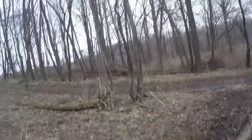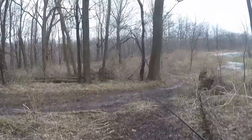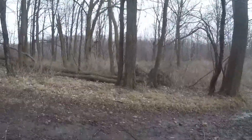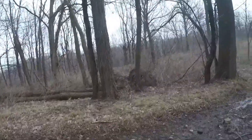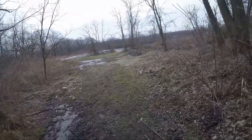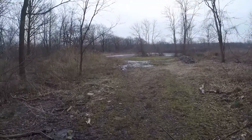Hey guys, what's going on — welcome back to SC Outdoors. Today I'm hoping this is going to be a great episode, and hopefully two great episodes in a row, because I decided to take the weekend to go up northwest fishing the Lake Erie tributaries for some steelhead.